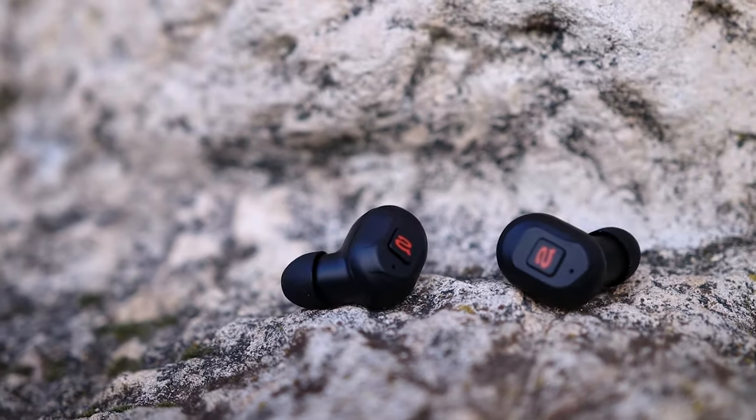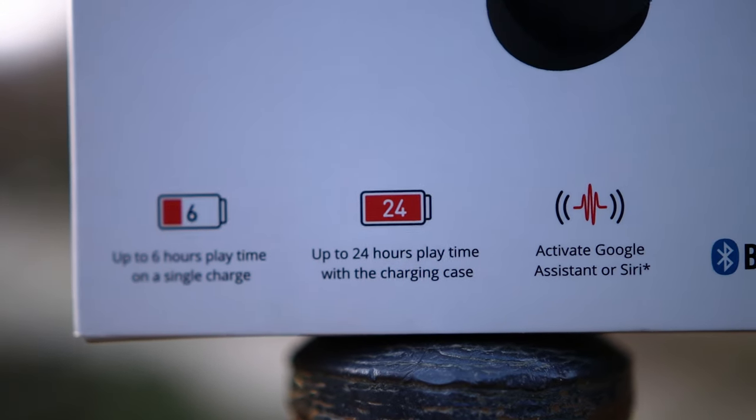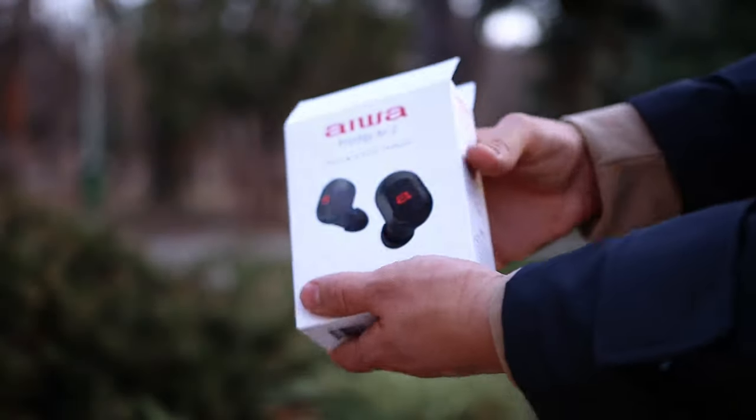Now we have the Prodigy Air 2, a true wireless IEM by Aiva. The only page I could find was a patent filed by Aiva where they wrote every single detail about their IEM — certificates and such — but not an actual product page. Anyway, they have up to six hours of playtime on a single charge, which is pretty good, and 24 total hours, meaning you can fill them about four times from the charging case.